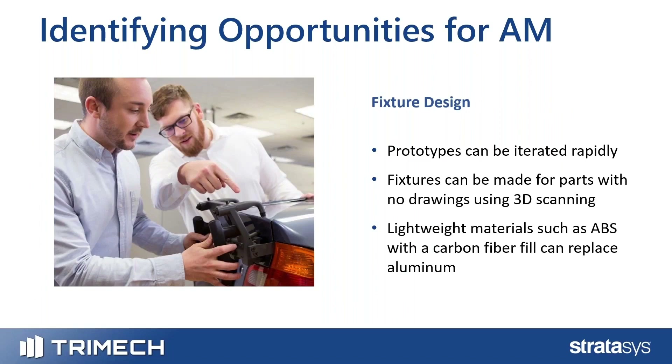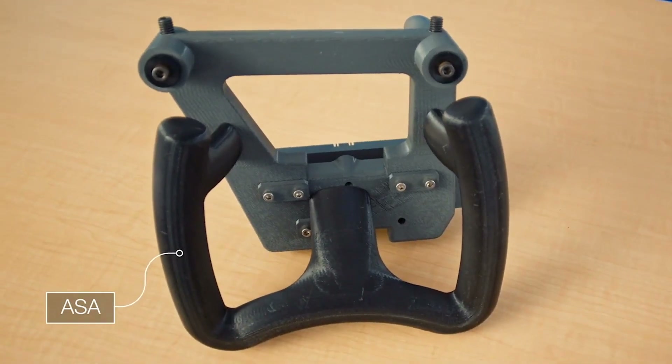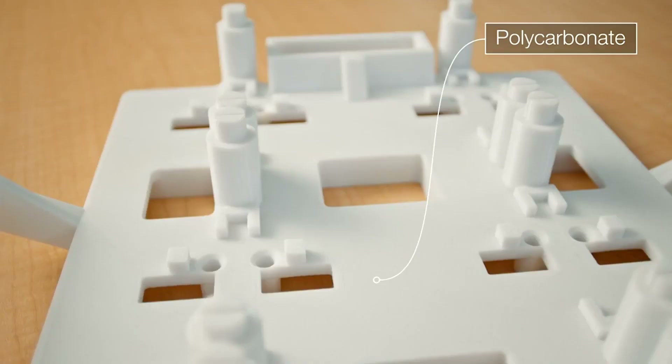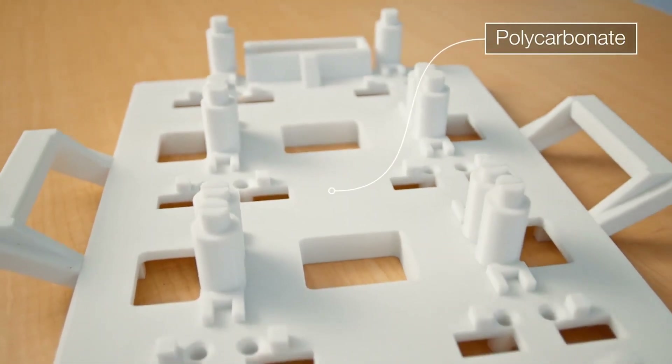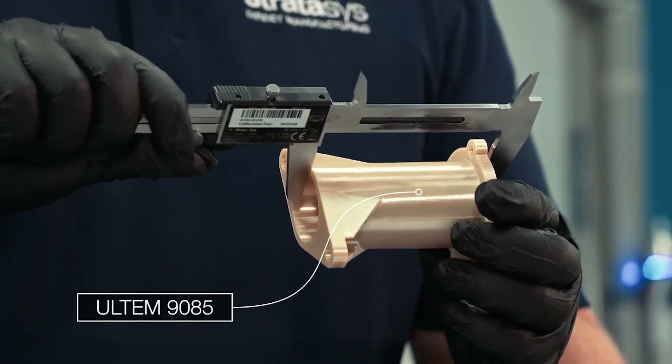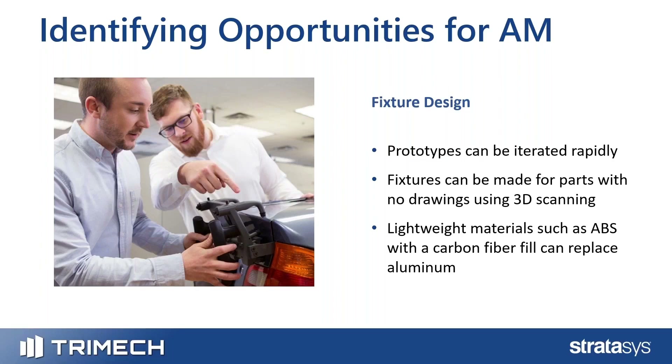Fixture design is probably where I see the most emphasis on FDM 3D printing, especially right now in 2021. You can iterate through prototypes quickly, and you can also make parts that don't have CAD drawings by using 3D scanning. For secondary post-processing applications — like a drill guide or a fixture that holds two parts together while they're being welded — those parts may or may not have CAD drawings, so creating a fixture is more difficult than just dropping a part off at a machine shop.